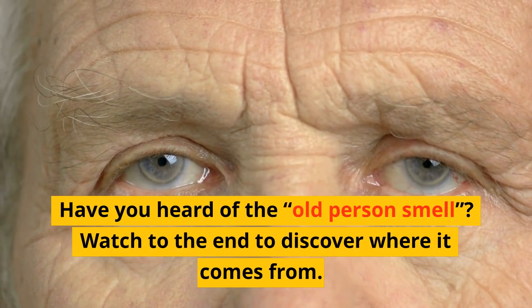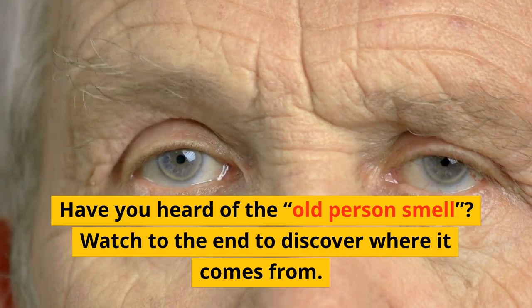Have you heard of the old person's smell? Watch to the end to discover where it comes from.